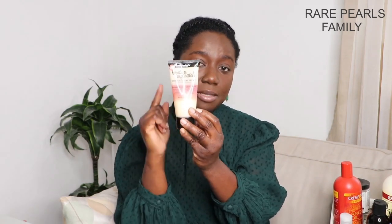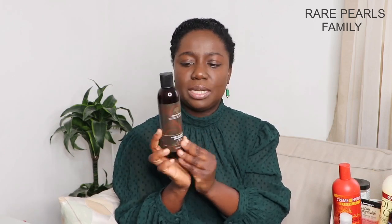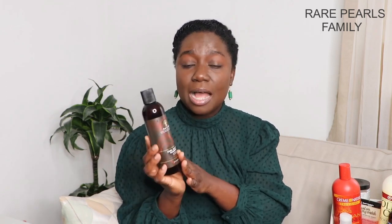We use the Aunt Jackie's Clarifying Shampoo once in a while. Another clarifying shampoo we've been using lately — the first time I used it I just had to research to find out if it was really a clarifying shampoo, because it left my hair feeling really soft. It's quite runny, so you have to be extra cautious when pouring it out. This is the As I Am Kale Clarity Shampoo.